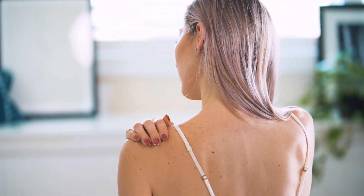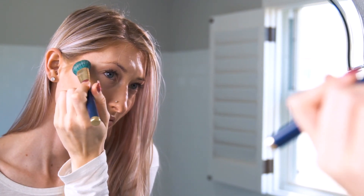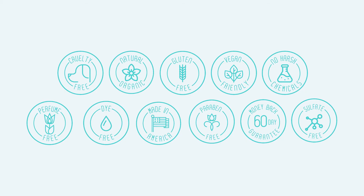Oasis isn't greasy, goes on matte and can be worn under makeup. Our products are cruelty free, gluten free, fragrance free, paraben free and made in the USA.